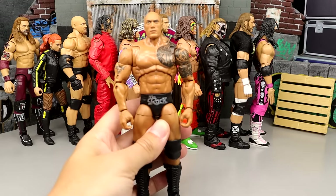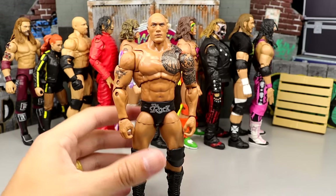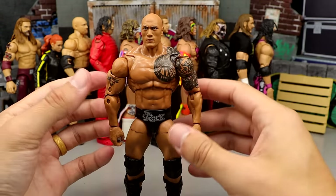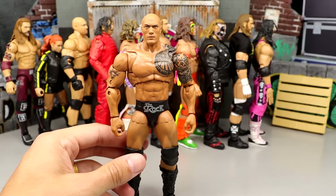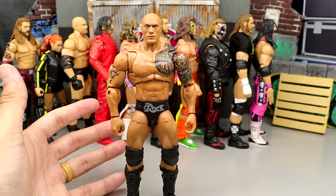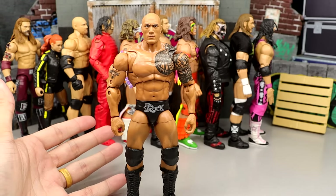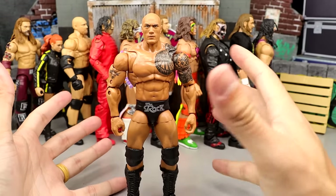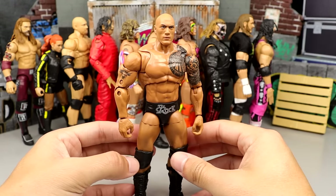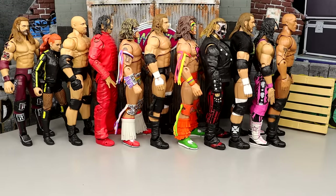Number 46 is the second version of The Rock — the updated Rock. The best thing about this figure is the head sculpts, which I do like. But it's kind of a plain Jane release. It also came with a shirt that I don't think he ever wore on WWE television. It's just not the most exciting release ever. There are a lot of better Rock figures in my honest opinion, and sometimes that's just what happens.